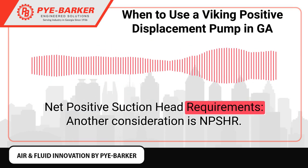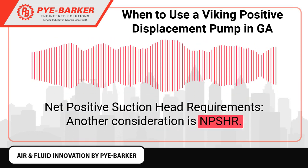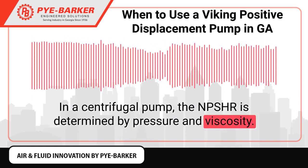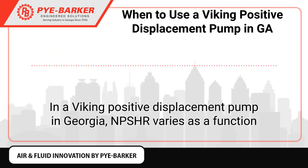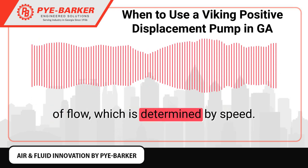Net Positive Suction Head Requirements: Another consideration is NPSHR. In a centrifugal pump, the NPSHR is determined by pressure and viscosity. In a Viking Positive Displacement Pump, NPSHR varies as a function of flow, which is determined by speed.